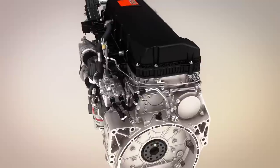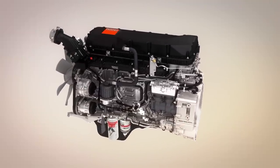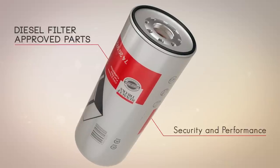Developed in collaboration between the manufacturer and the supplier, Renault Trucks filters meet stringent product requirements. Perfectly adapted to our vehicles, they protect against any mechanical fault.